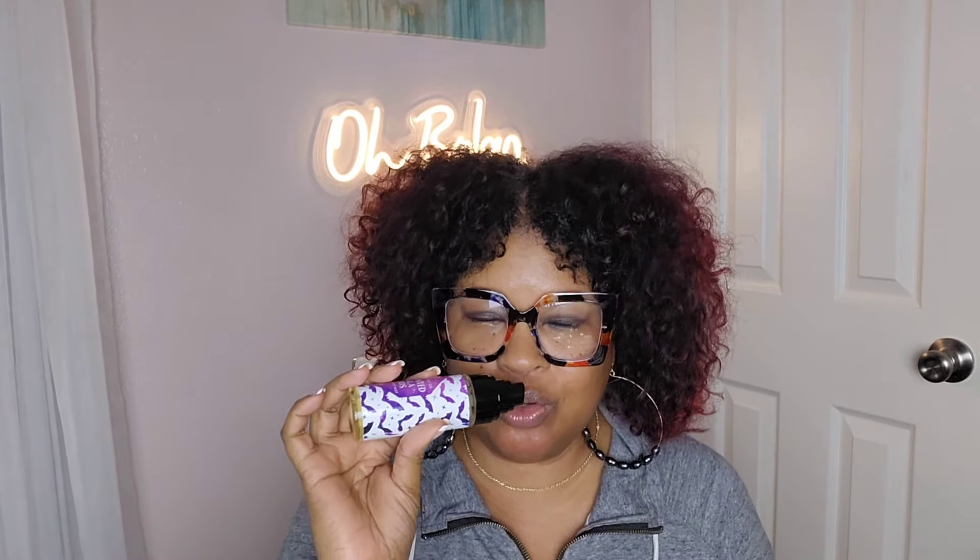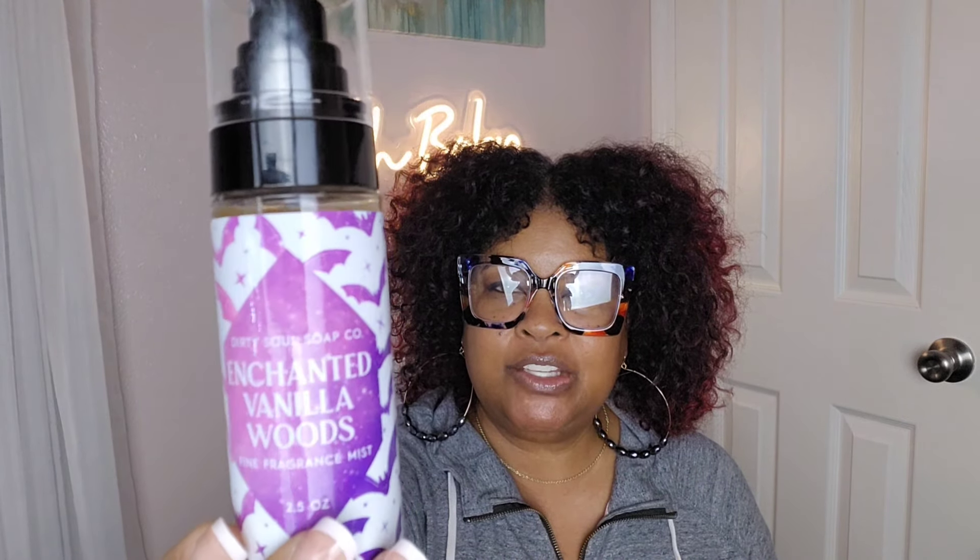One more I want to talk about before I get into Bath & Body Works is the Enchanted Vanilla Woods. This is from Dirty Soul Soap Company and it's a duplicate of Wicked Vanilla Woods. This smells so good — it has magical vanilla, amber woods, and enchanted pink pepper, so I guess it's the pink pepper with the vanilla that makes it very different. It's really really sweet. This is from Dirty Soul Soap Company, where they make duplicates of fragrances we love that we can't pull back from Bath & Body Works.